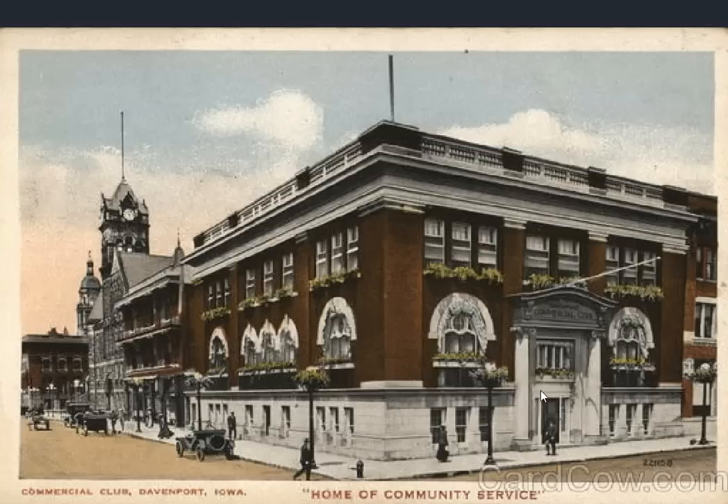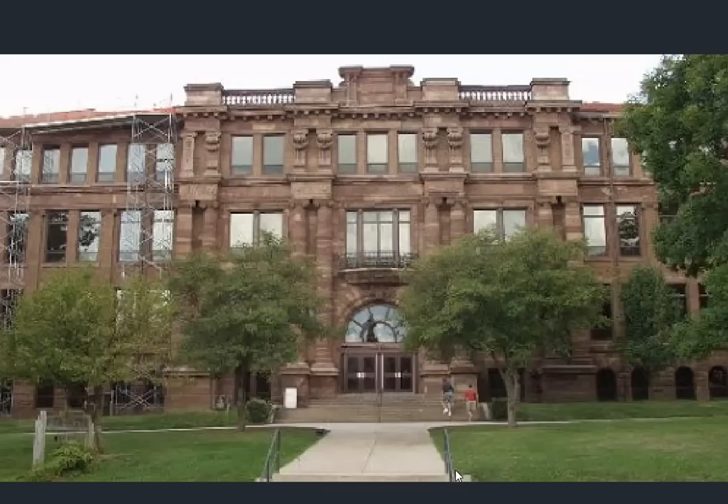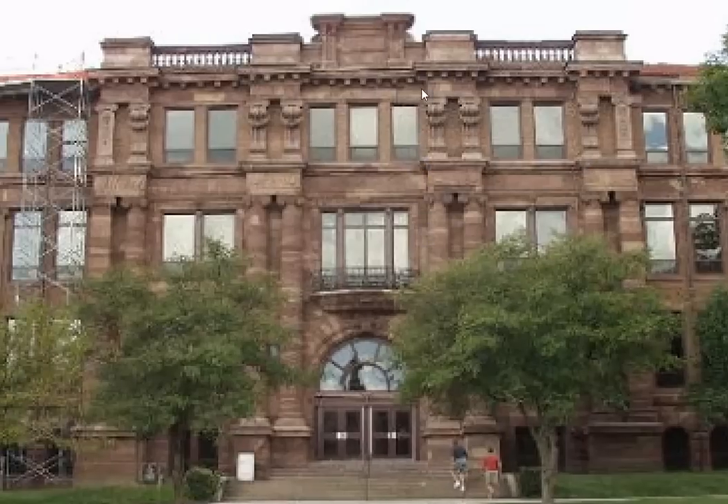Commercial club here on the corner — the home of community service. Looking like the city hall back here, which we'll take a closer look at moving forward. One of two post offices we'll see in this video. This is a modern day look at the Central High School — not a great photograph, but you can still get a sense of the depth and weight of the building.